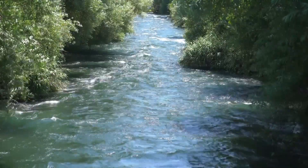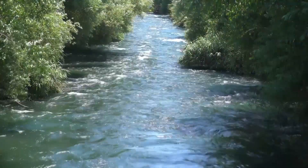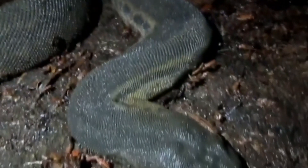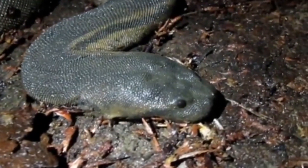File snakes rarely, if ever, spend time outside of the water — these are aquatic snakes. Technically, there are other snake species known as file snakes, but this video is focusing specifically on the three species of file snakes in the Acrochordus genus.